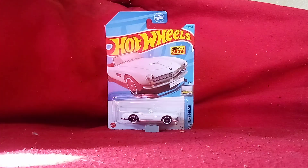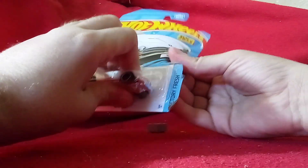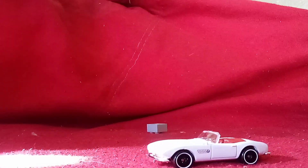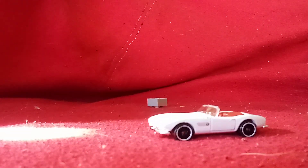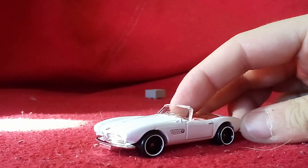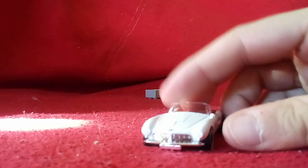It's now time to unbox it and get a closer look at it. The car is out. Time to get a closer look at this BMW — take a look at that.